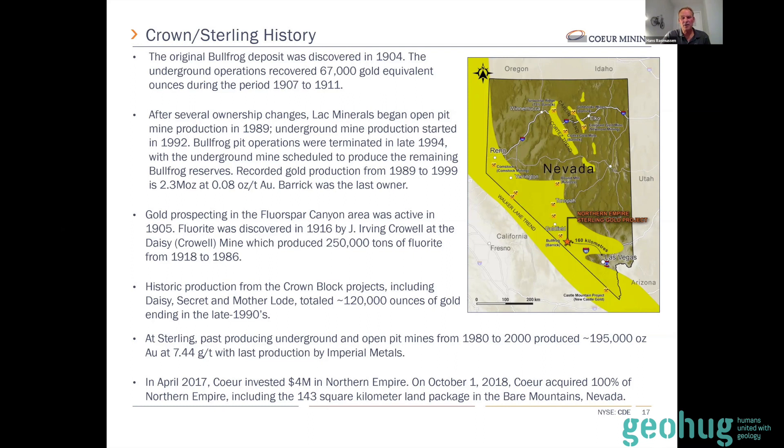In addition to Bullfrog, prospecting around the Bear Mountains really led to fluorite production. For those in tune with what fluorite implies regarding intrusive activity, it ends up being part of the story here. The fluorite was mined, but gold was also associated with it — especially at the Daisy mine, also known as the Kroll mine, which we now own. We're also seeing this magmatic signature in our assays that clearly shows an alkalic or magmatic source for at least some of our mineralization in the Bear Mountains. To me, that says there was a good, strong heat source pumping up the fluids here.